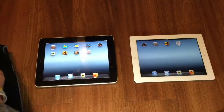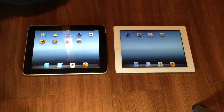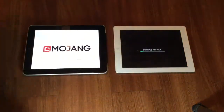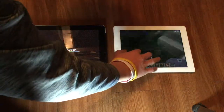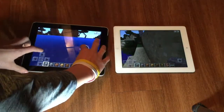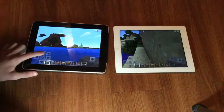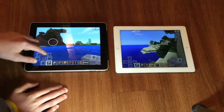That is all for the Safari test. Now we are going to test a few games. We are waiting on the iPad 1st generation to load. The frame rate of the iPad 3rd generation is much higher — somewhere around 60 frames per second — while the 1st generation is running at around 15 frames per second.